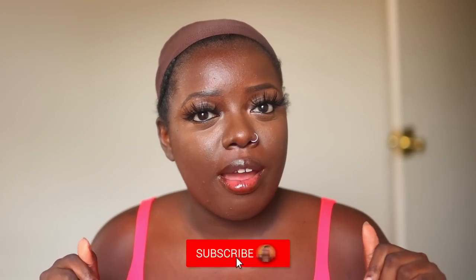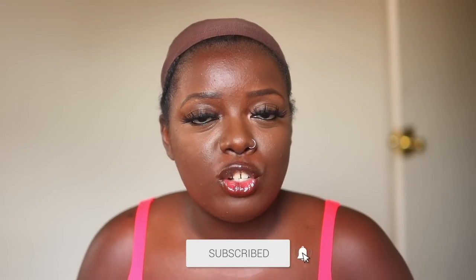Hey YouTube fam! It's your girl Gladys and welcome to Is That Your Hair? If you're new here, consider tapping that subscribe button, hit the notification bell so that you don't miss any of my upcoming videos. And if you've been rocking with me for a minute, what's good, and welcome back.